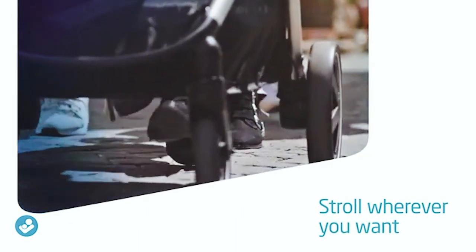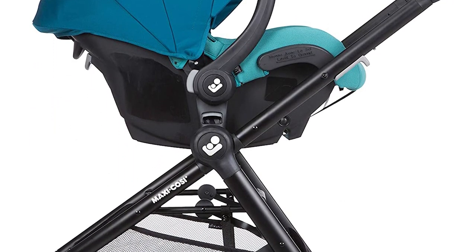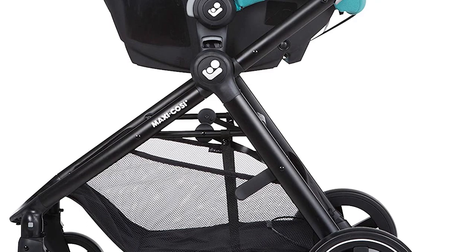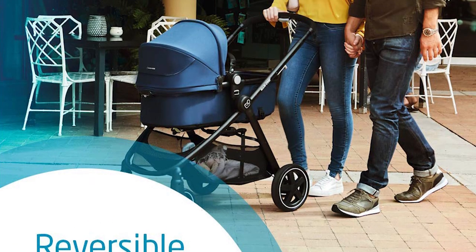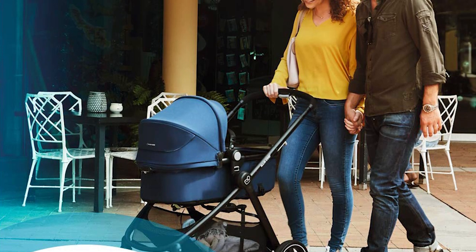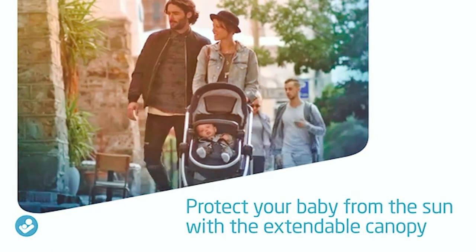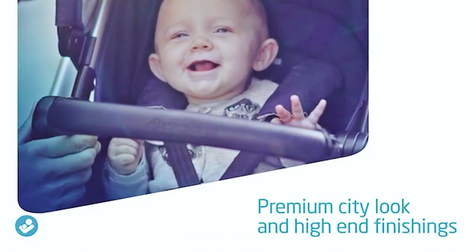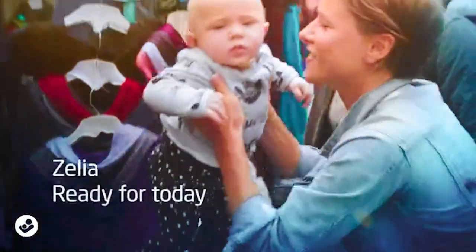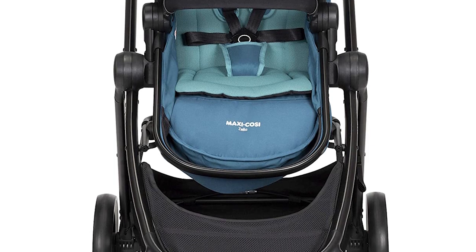The stroller's five-point safety harness and automatic five-point harness height adjustment ensure the car seat is securely in place. A sturdy padded handle and an adjustable canopy provide additional comfort for the baby. The car seat is also easy to buckle up, which is a big improvement over many infant car seats that are notoriously difficult to keep in place. The Maxi-Cosi Zelia five-in-one modular travel system weighs just 16 pounds and measures 27 by 29 by 44 inches.